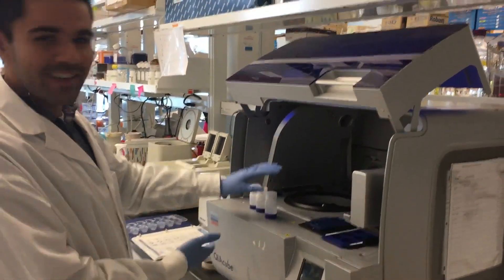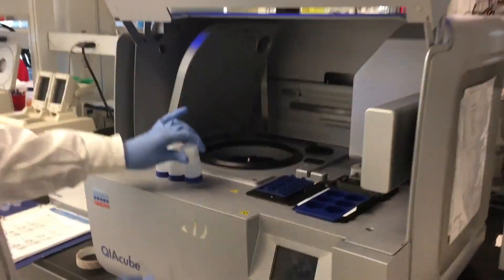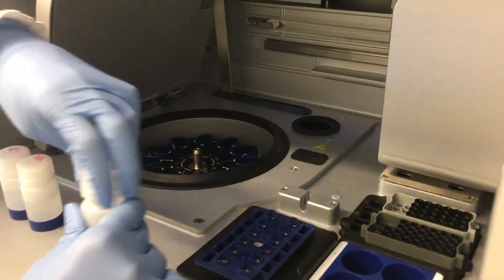So I'm loading some samples into the KiCube. This allows us to run a lot of samples at once, which allows us to save time and money.